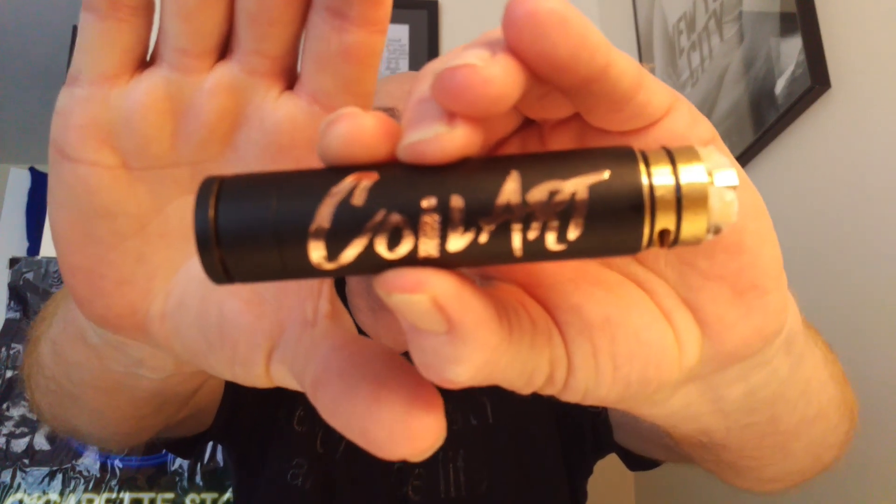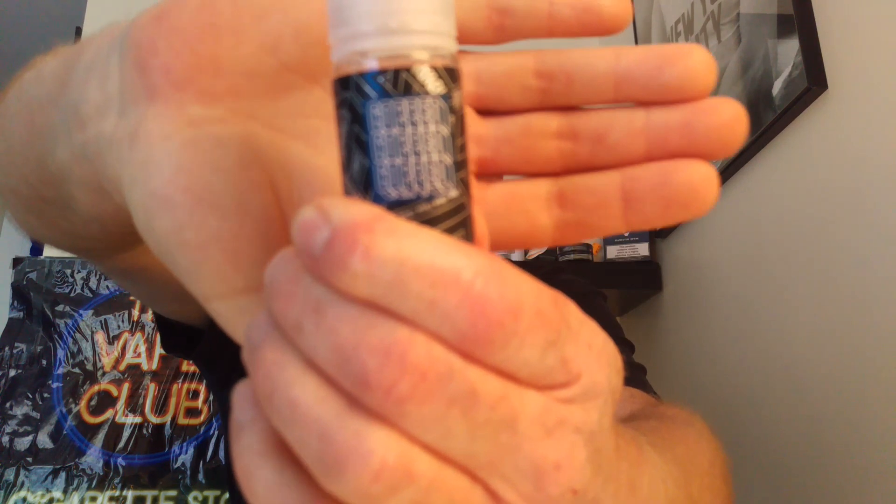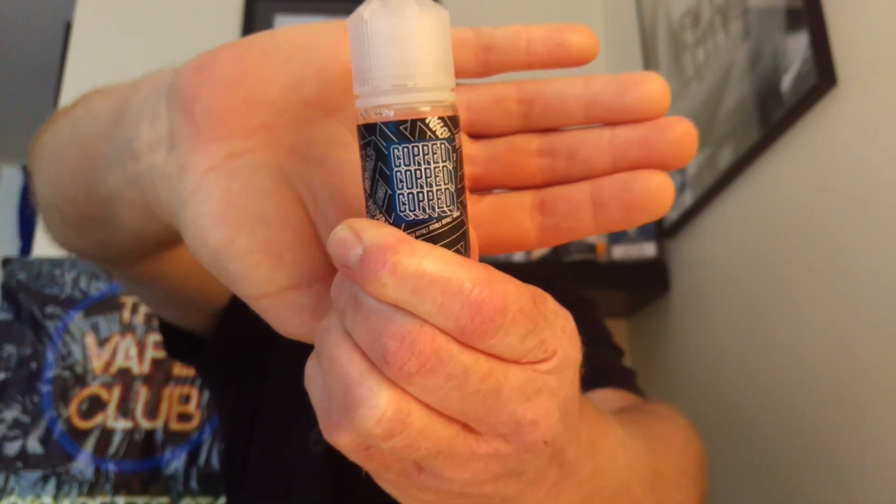Right, we're going to do another juice here. This is nice fresh cotton, I've just been vaping a little bit of this one. Nice fresh cotton on the Coilarts Mage Mech Trigger Kit. Now what we're going to do is another juice in this one. This is another one from the Copped range — Copped Royals. It's a 70-30 blend, 70-30 VG/PG.